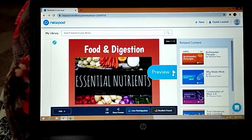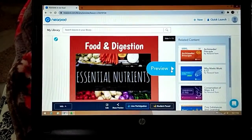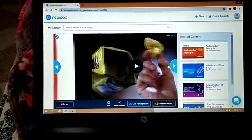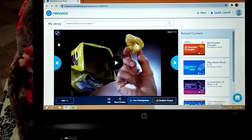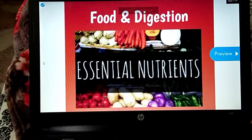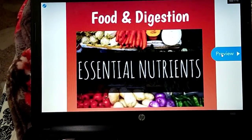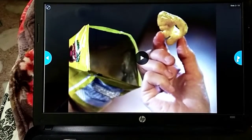Assalamu alaykum boys. Here we are with our first science lesson today, and today's topic is food and digestion. I have given you all this code for the Nearpod lesson which we'll inshallah carry on with today.